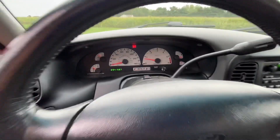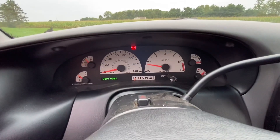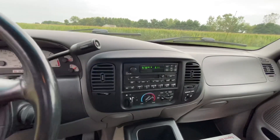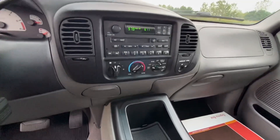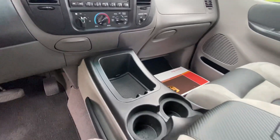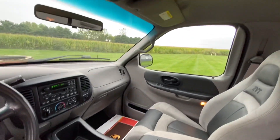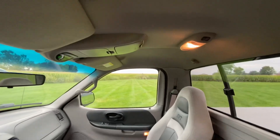This truck only has 94,000 miles on it. There are no lights on, it runs down the road perfect, and the air is ice cold. It has the factory radio with the tape deck in it and a factory CD changer. There's a nice center console and an overhead console — everything up there works.